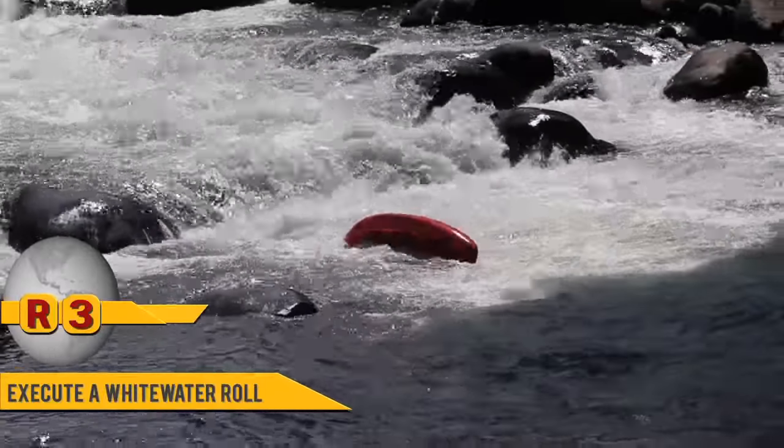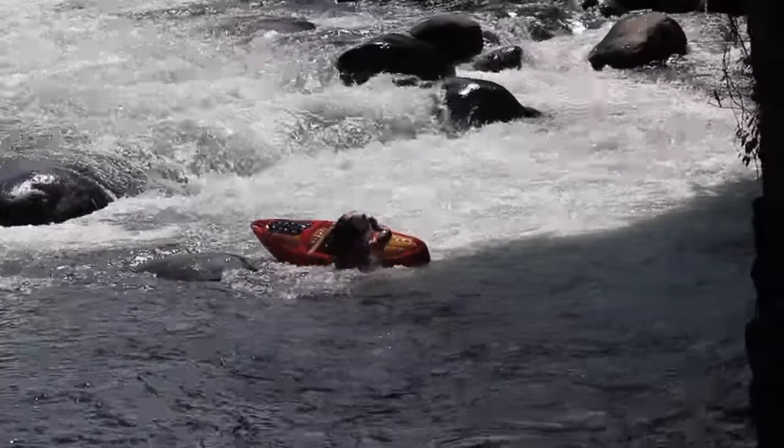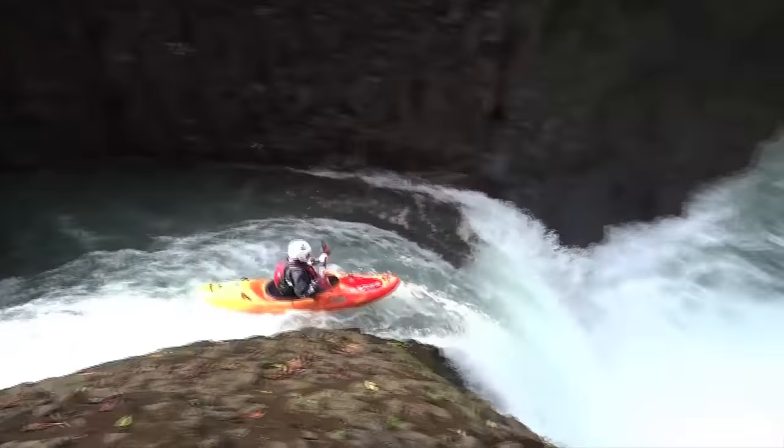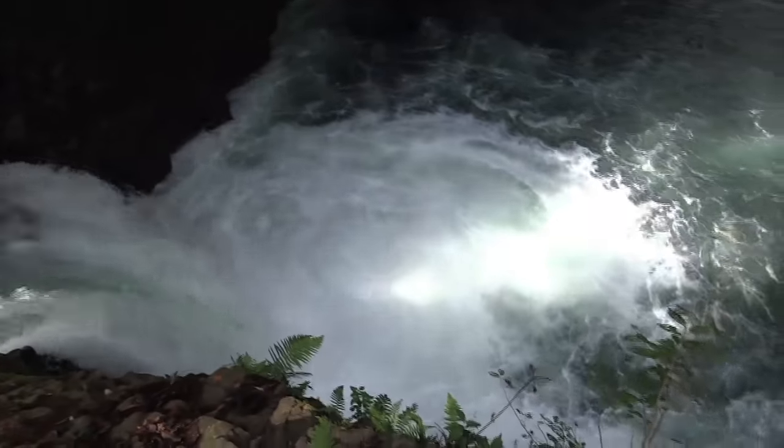First, in the event that we end up capsizing, our best line of defense for self-rescue is to roll up. Being able to roll up, keeping ourselves out of the water and away from rocks and things on the bottom, is probably the best thing that we can do for our own self-rescue.